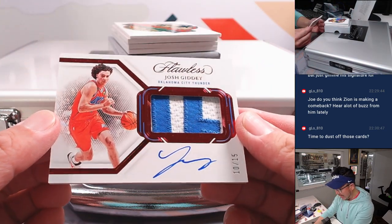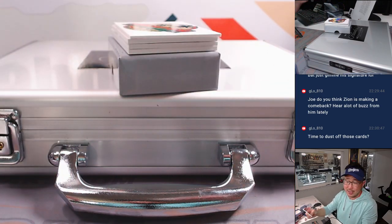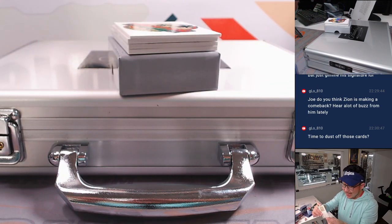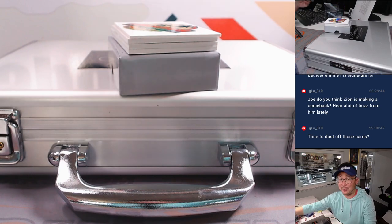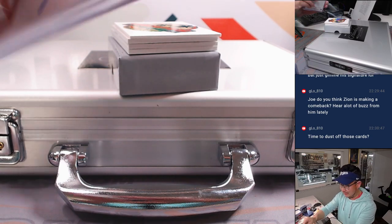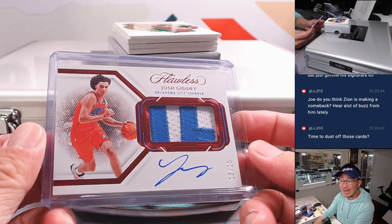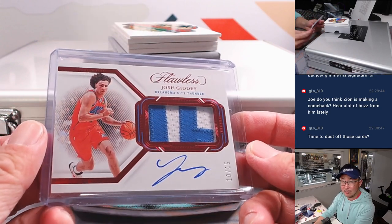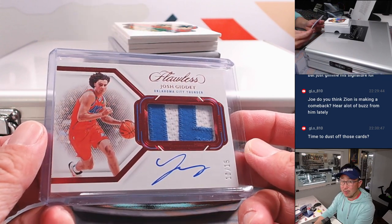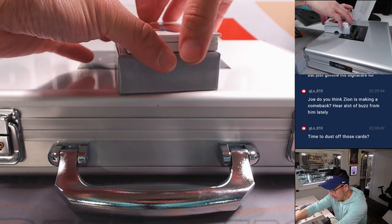Here's a nice Josh Giddey, 10 out of 15 — two-color patch and autograph for OKC, also for John M. Does the hobby believe it? It might be time to dust off some Zions and double-check what they're looking like price-wise. They were kind of buried in a play-in spot, but they're now a number of spots up in the standings, so they don't have to deal with play-in stuff.